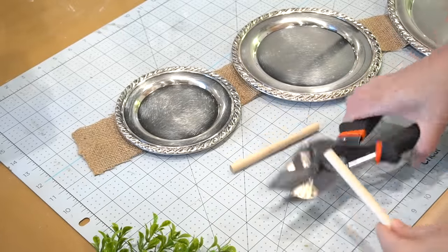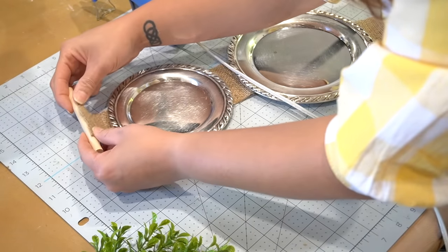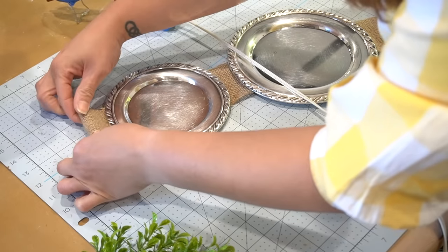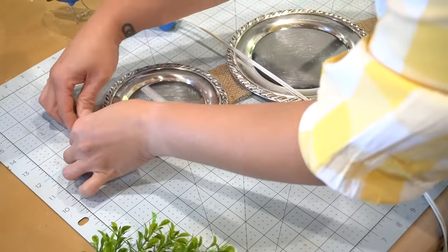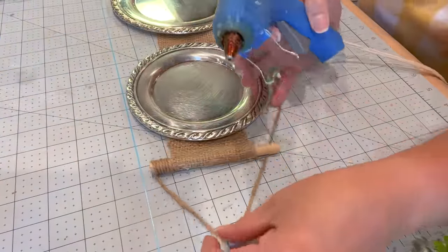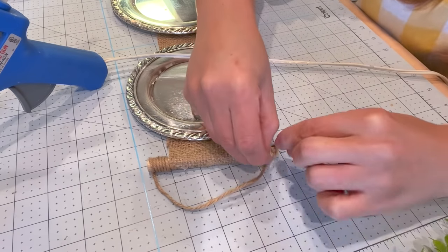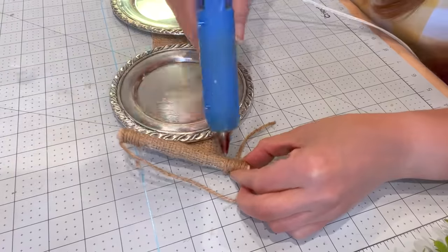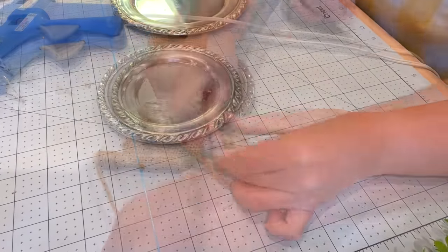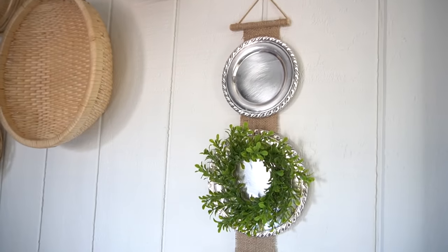Next I took a round dowel and cut it with my miter shears, then hot glued it onto the top portion of the burlap. I hot glued and wrapped some jute twine on either end of the dowel so that I have a place to hang it from. I added the wreath on the center little plate — though you can keep it blank if you want. And this is how it turned out.